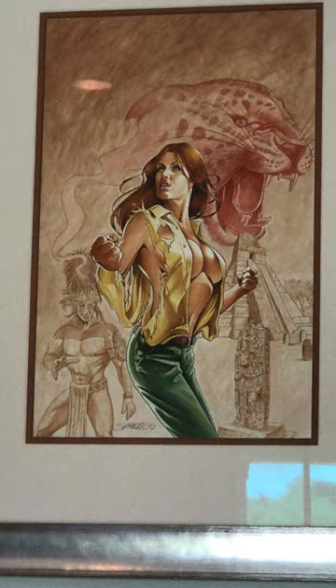Next to that, we have the cover for the next Pat Wildman — or Patricia Wildman — book. This is Pat Wildman in The Scarlet Jaguar, as rendered by Mark Sparacio.